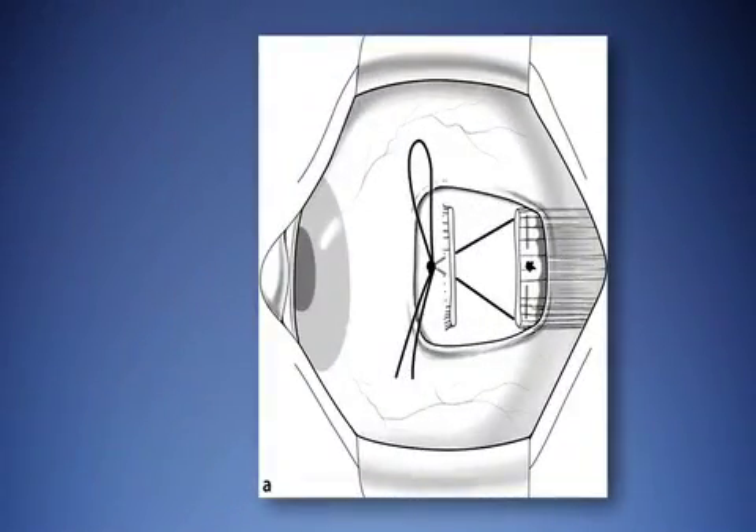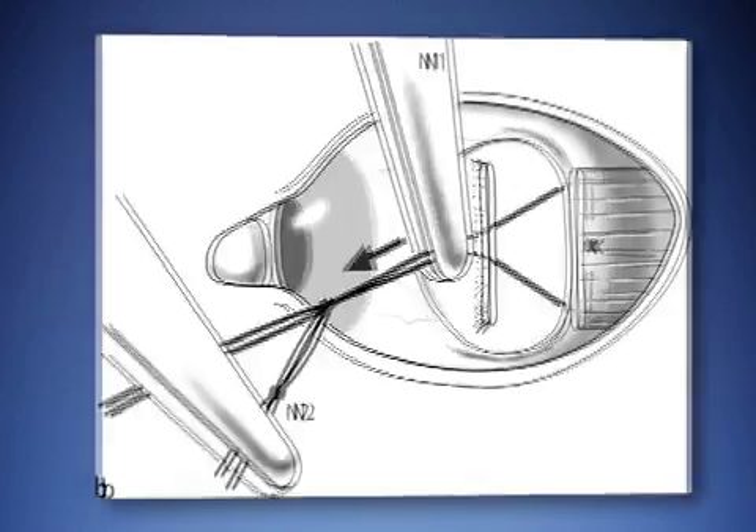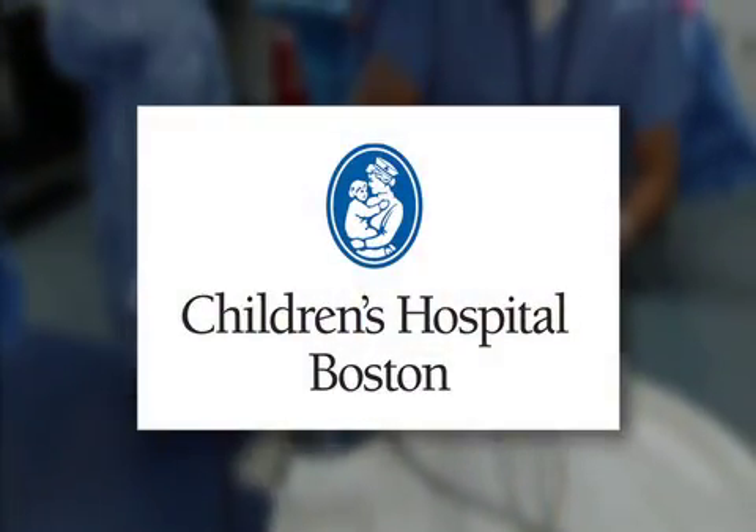In that technique, the muscle is tied down to its new place, but it's tied down with a little sliding slip knot. So that basically, using an adjustable suture, almost every patient goes home with the eyes where we want them to be.